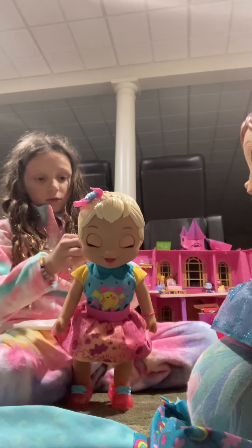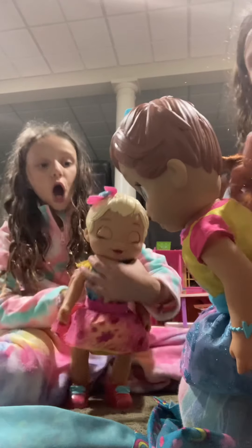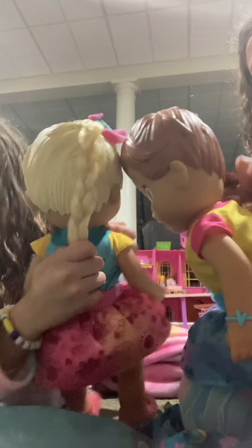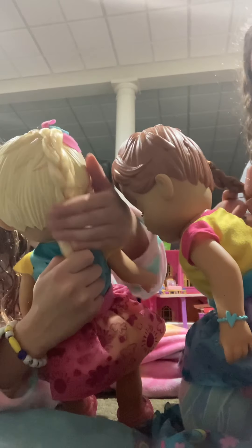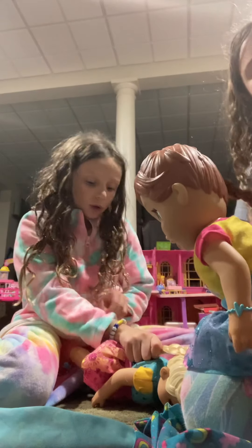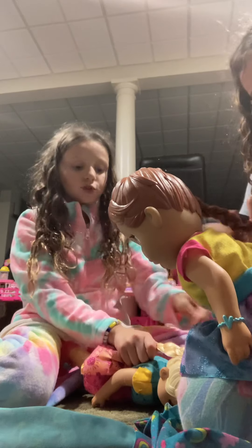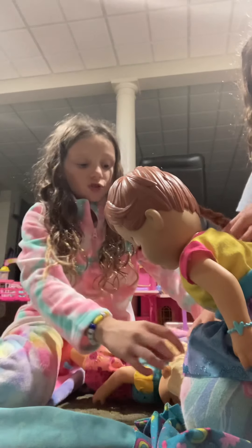I learned to braid like two years ago and she learned about a month ago — actually a week ago, so that's really good for a week! I'm letting go of the braid because I only have one elastic and that's for my sports — soccer, jiu-jitsu, and gymnastics. Guys, I already took it out so this is what she looks like now. Make sure to like and subscribe to our channel! Bye!